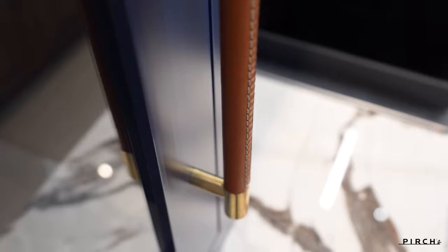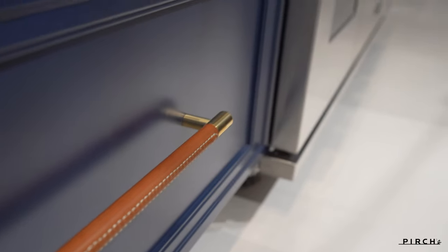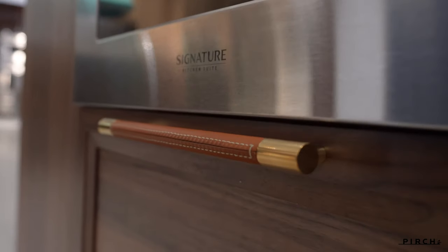Every detail is thought over with this series — it does not end there. All of their hardware is solid brass with hand polished or hammered details in 11 different standard finishes, and each order is made custom just for you.